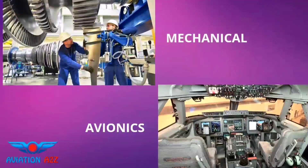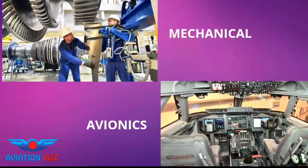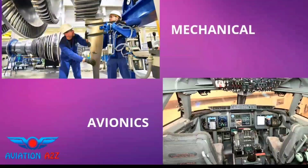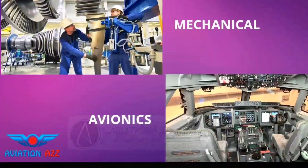First of all we will see what Mechanical and Avionics are, and later we will compare them and rate them accordingly. Watch this video till the end, and if you are new to our channel, subscribe and click on the bell icon to never miss our videos.